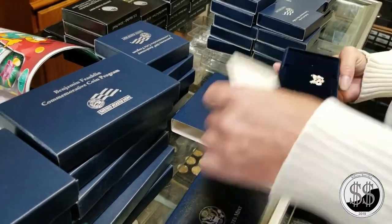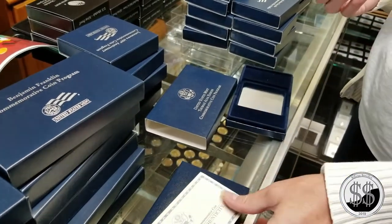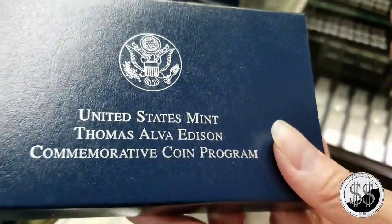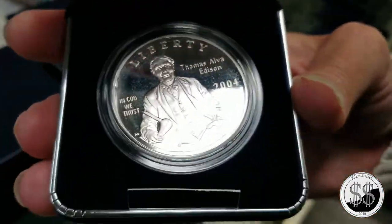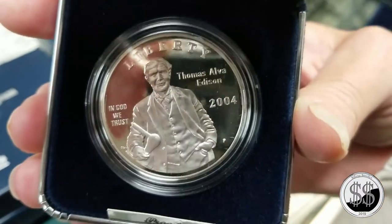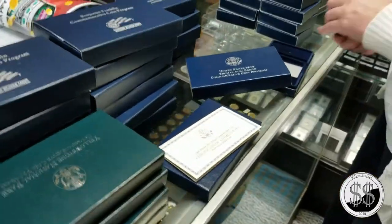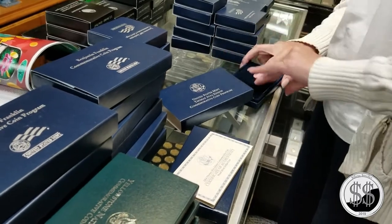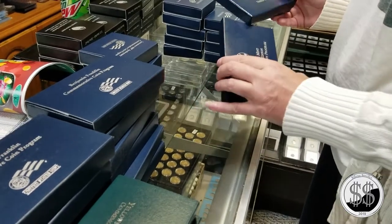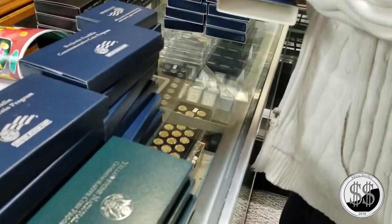Coins combine art and history and put them in something that also has monetary value. Silver itself has value, so they've created something people are going to hang on to on purpose. Even if they don't appreciate the U.S. Marshals or Jamestown or Hall of Fame baseball players or Benjamin Franklin, they'll keep the coin because it has silver value. And then hopefully someday, someone who doesn't know the history will see the beauty of it and decide to do research - start doing that thing people are forgetting to do, which is read.